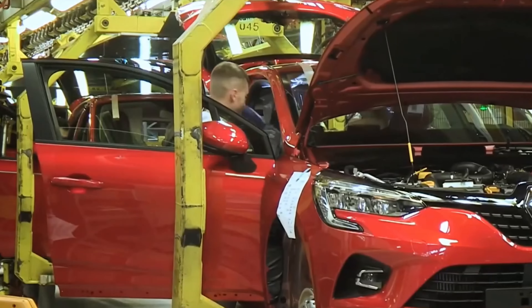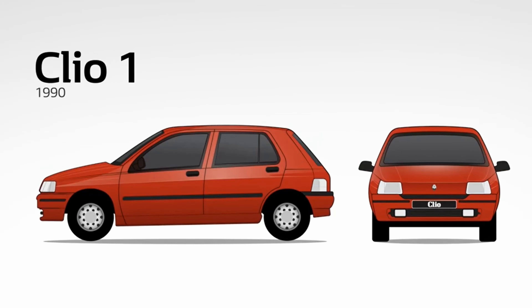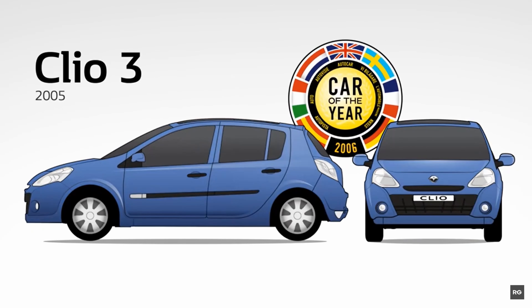Clio, which has been in production since 1990, is only one of two models to have been voted European Car of the Year twice, in 1991 and 2006. Do you know which is the other? Type your guess in the comments.